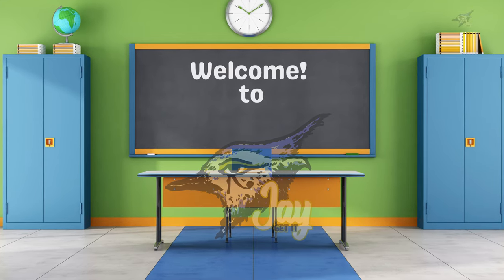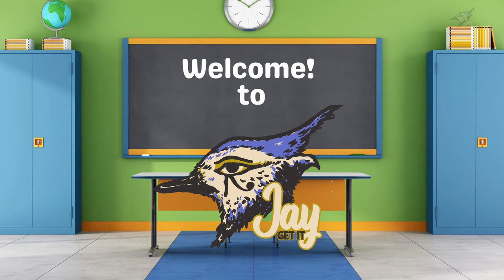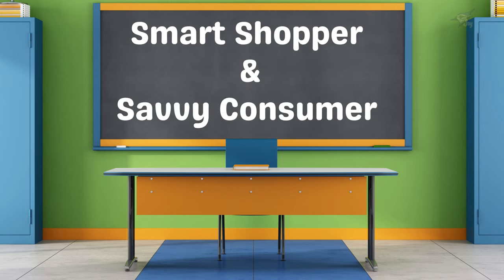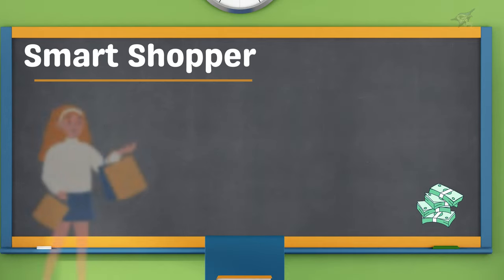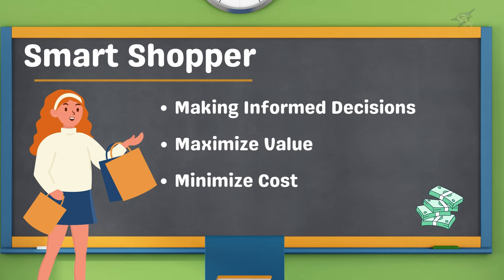Hey everyone, welcome back to Jay Get It. If you're new here, I'm Jay, and today we're going to talk about how to be a smart shopper and a savvy consumer. This episode is packed with tips to help you make the most of your money. So what does it mean to be a smart shopper? Smart shopping is all about making informed and thoughtful purchasing decisions to maximize value and minimize costs — it's about getting the most bang for your buck.